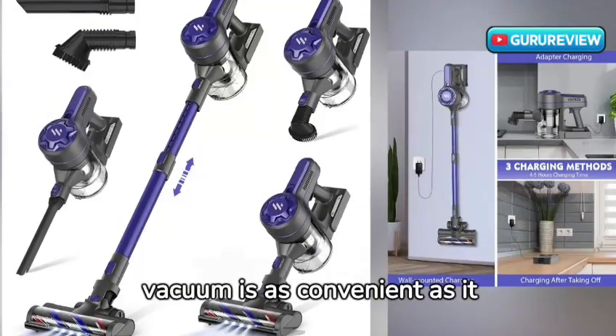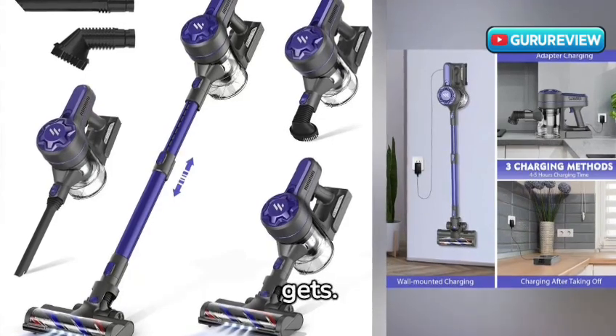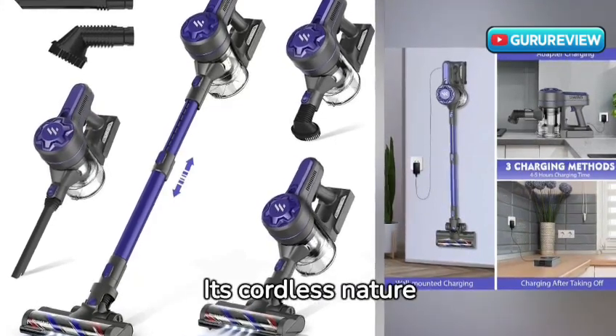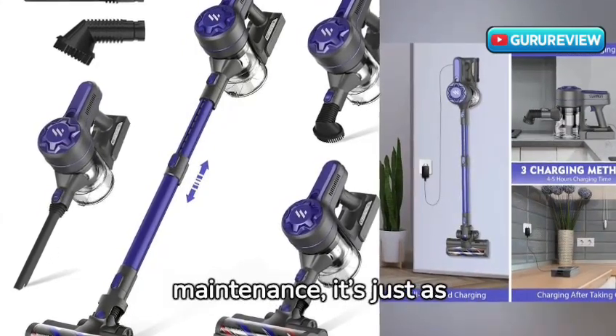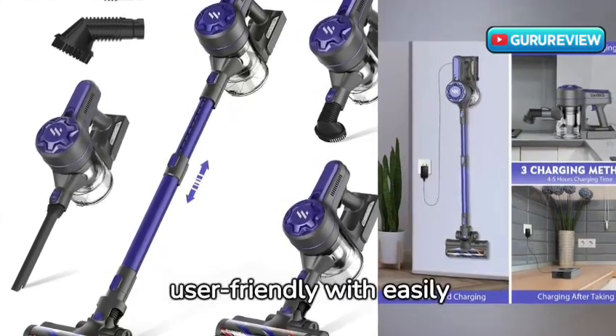Using the Twio vacuum is as convenient as it gets. Its cordless nature frees you from the constraints of a plug, and when it comes to maintenance, it's just as user-friendly with easily washable components.